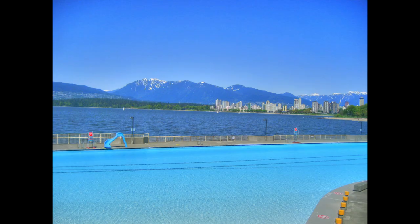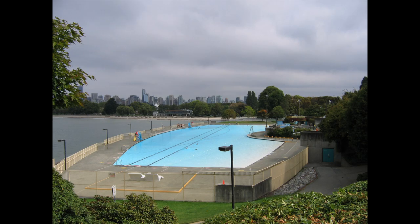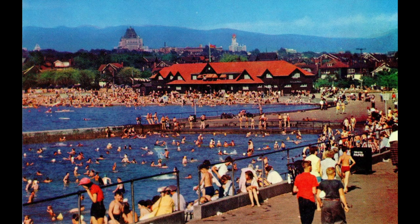Kitsilano Pool is North America's longest swimming pool. It's a heated, saltwater, outdoor pool — three times as long as an Olympic-sized swimming pool. Since it's outdoors and this is Canada, it's seasonal. These days it's open from early June until early September.